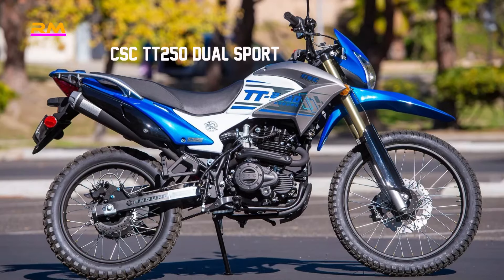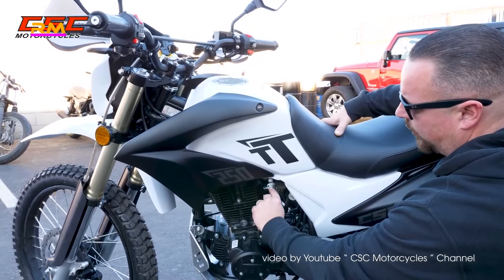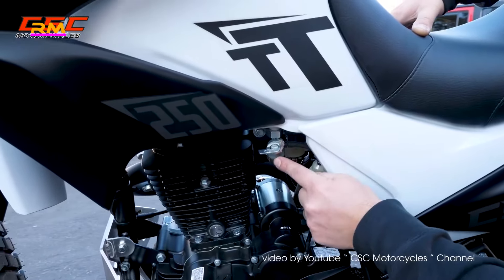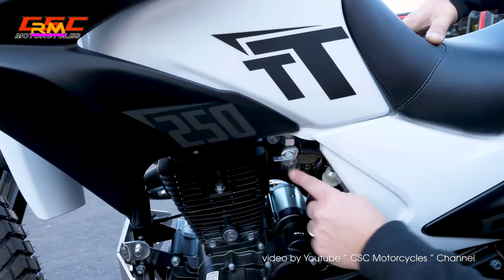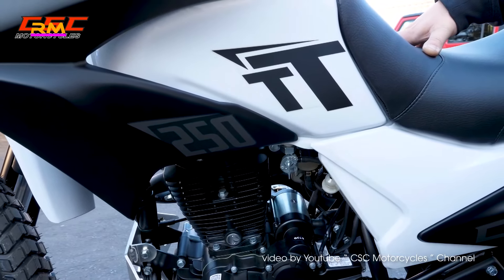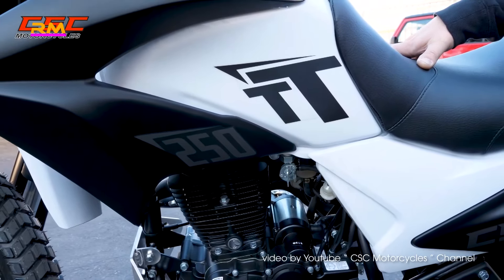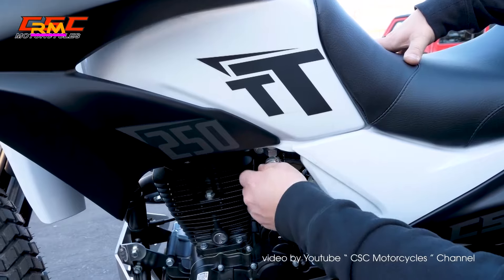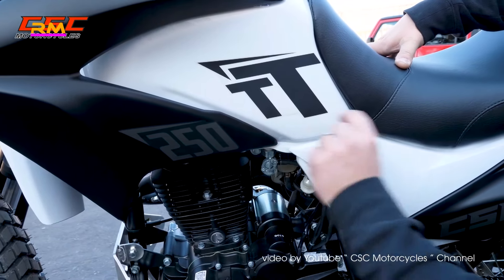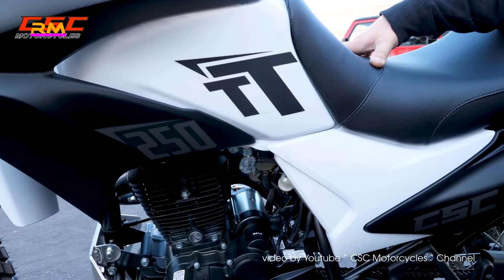Number 10: CSC TT 250 Dual Sport — price $2,495. CSC is the U.S. distributor for Zongshen, a Chinese motorcycle manufacturer. Its CS-series branded motorcycles are assembled in California and shipped anywhere in the continental United States. The TT 250 Dual Sport is their smallest dual sport offering and it makes a great first motorcycle simply because of the value it offers.